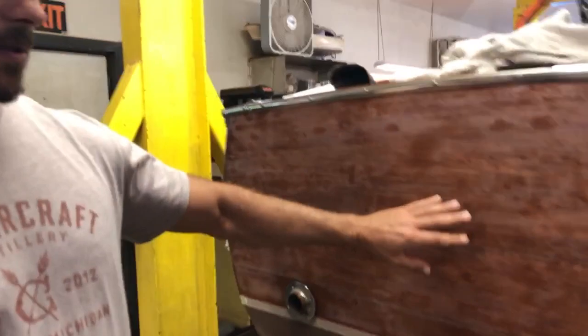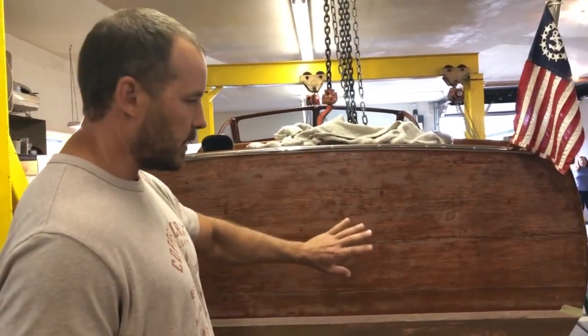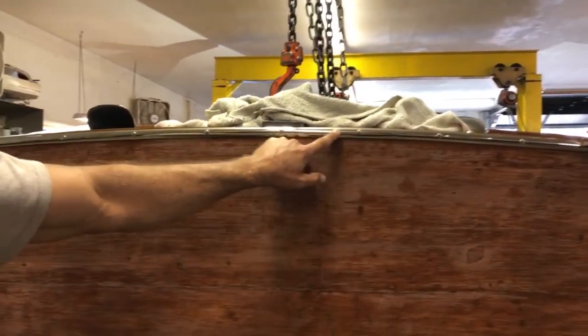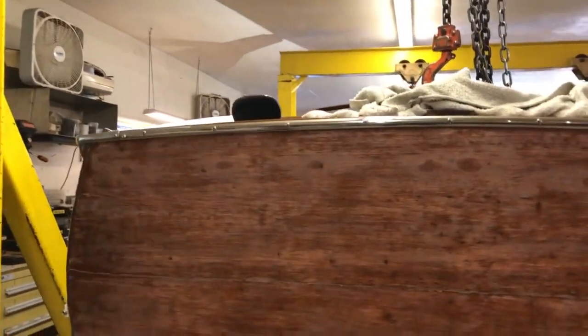The transom is sanded down. It will have the name of the boat put on here in gold leaf and then re-varnished. Also replaced — or added — a piece of trim here; it did not have one and it looked incomplete so we went ahead and had them take care of that.